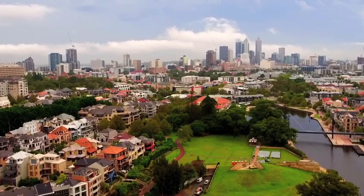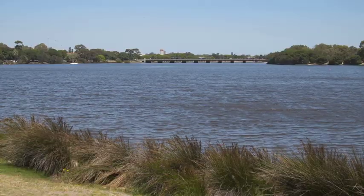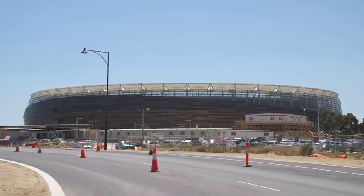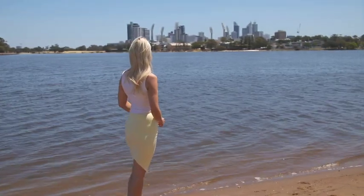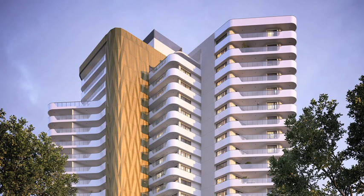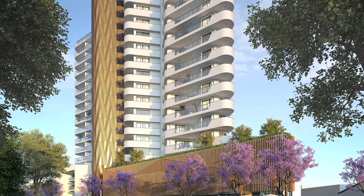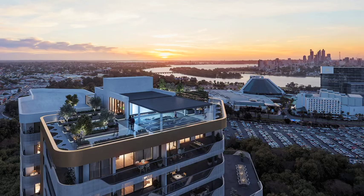Norup and Wilson are developers that really have their finger on the pulse when it comes to location. The Crest has a lot at its fingertips, including Crown Casino, the new stadium, and the city is just down the road. The Crest offers 169 apartments ranging from one to three bedrooms. And if it's views you're after, it has you covered — standing on the balcony will give you sweeping views of the Burswood area.